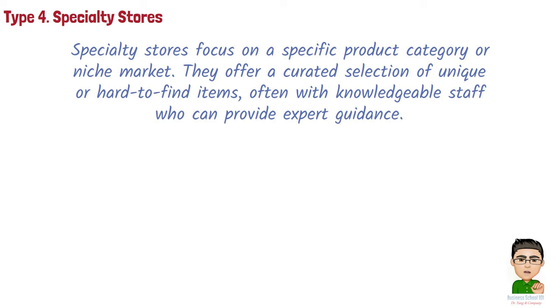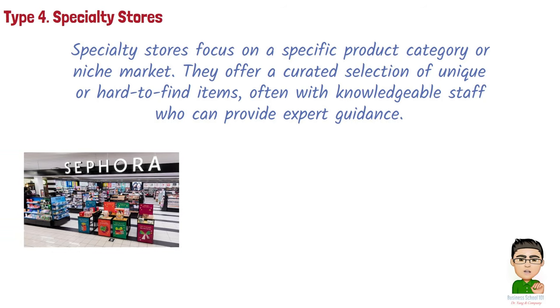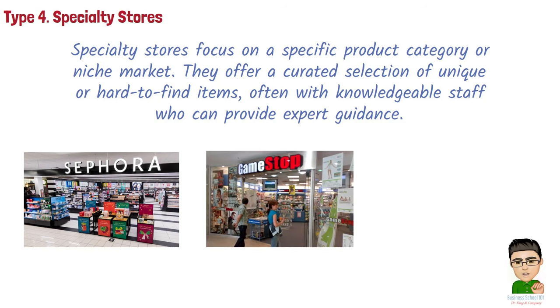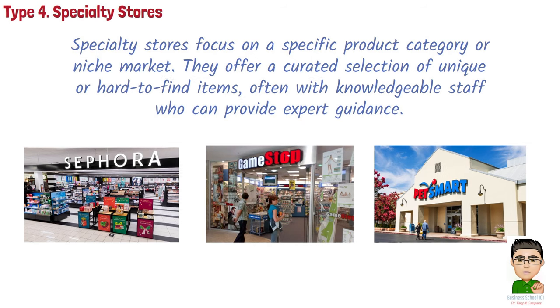Examples of specialty stores include: Sephora, a cosmetics and beauty retailer that specializes in offering a wide range of skincare, makeup, and fragrance products; GameStop, a specialty store catering to gamers, selling video games, consoles, accessories, and collectibles; and PetSmart, a specialty retailer for pet owners offering pet supplies, grooming services, and pet adoptions.